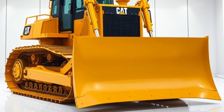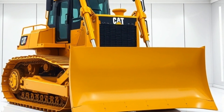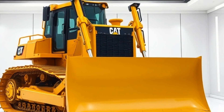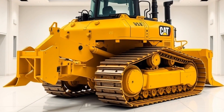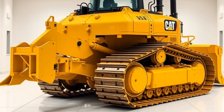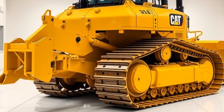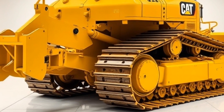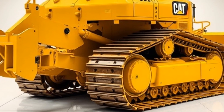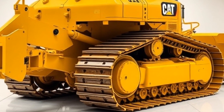Last but not least, we have the Volvo EC950E excavator, one of the most advanced and efficient excavators on the market. This machine features a range of innovative technologies, including advanced hydraulic systems and precision control systems. With its powerful 603 horsepower engine and advanced fuel-saving technologies, the EC950E is the perfect tool for any construction or mining project.